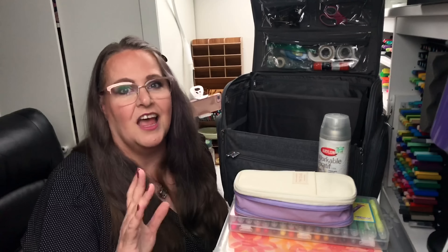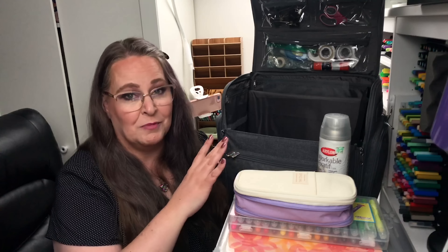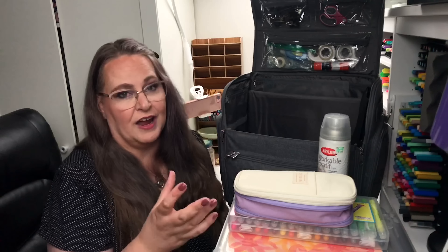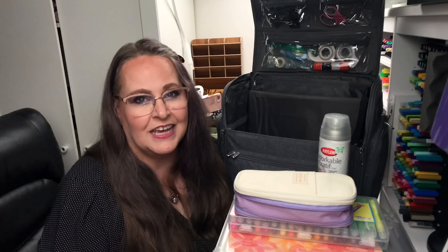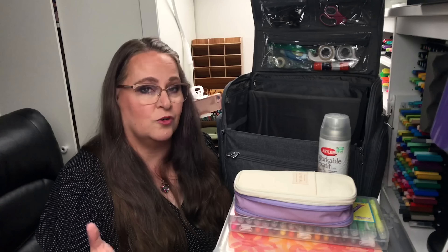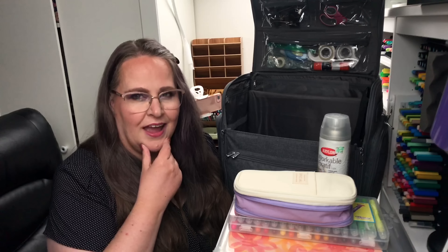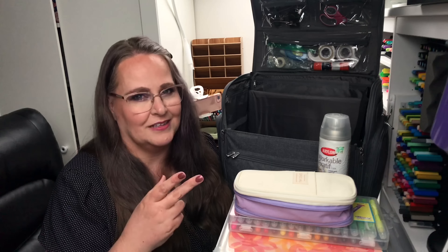So this rolling case — I love it. I was able to sit it right next to me by my table where I could reach in and grab things. The key to this system that really appeals to me is I don't have to unpack everything in order to do just a quick piece of art. But let me show you what I have in the second piece of this system.